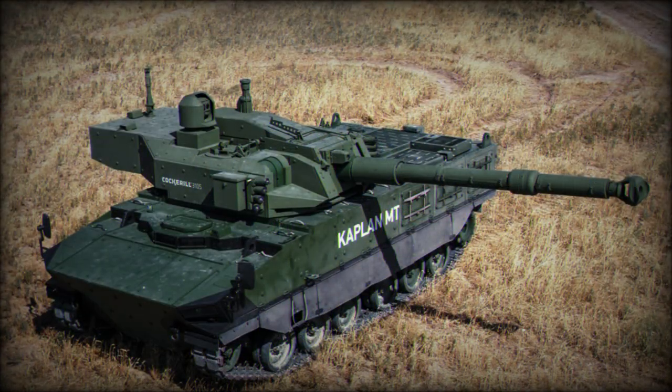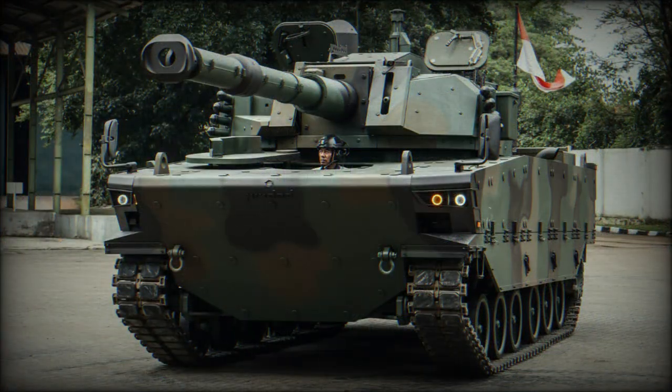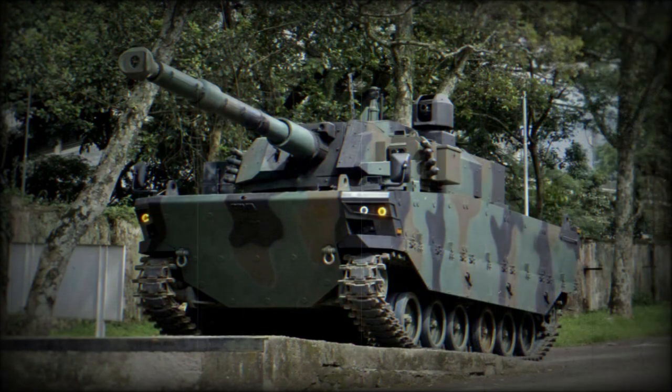These laser-guided missiles feature semi-automatic guidance and are fitted with a tandem-shaped charge warhead. The Falarik 105 penetrates no less than 550mm of steel armor behind explosive reactive armor, and is used to engage hostile tanks and other heavily armored vehicles at long ranges.